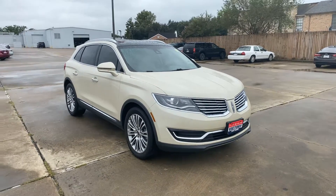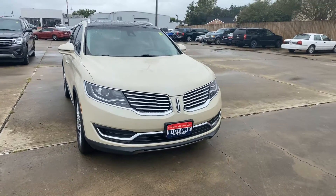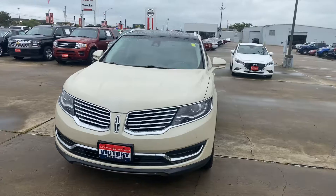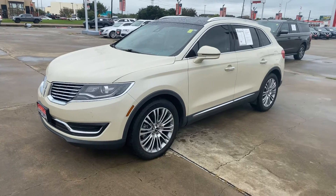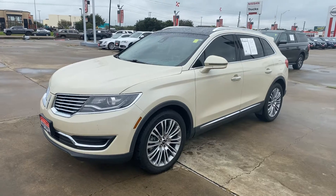Hi Brandon, this is Drew Badreen here at Nissan of Victoria. I just wanted to shoot you that quick video that I promised you on Saturday. Sorry I couldn't get to it — I got a little busy with some other customers and was not able to do it in time before I left Saturday. But I wanted to get it to you as quick as possible, so I'm shooting it for you right now.